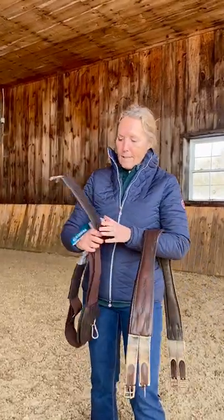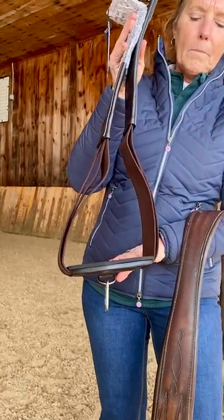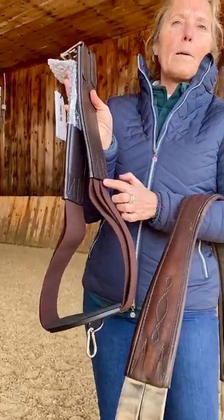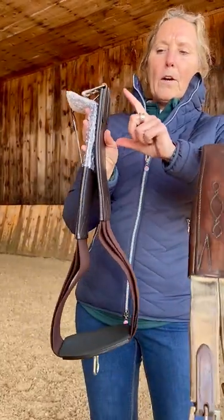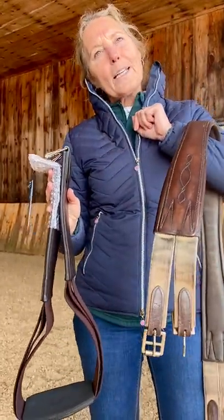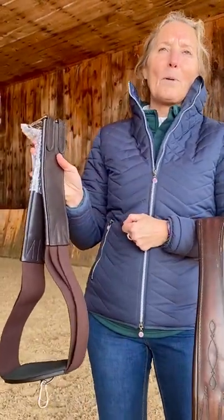So what I did was an absolutely symmetrical girth. We've got neoprene at the sternum, and then we put the elastic where it matters, because horses breathe from the sternum up the ribcage — not up here, where traditional girths put the elastic. And then we've got the leather part here, which isn't as important.